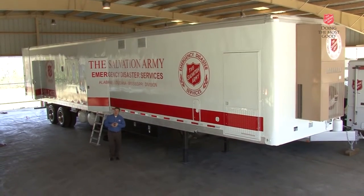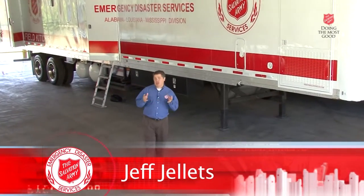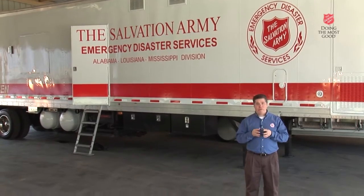Welcome to another episode of Salvation Army Disaster Radio. A few episodes back, Christy Sutton gave you a tour of a Salvation Army canteen — a great unit for most disasters. But when things get really bad, catastrophic, and you've got to pump out thousands of meals a day, it's time to up your game. That's when we bring out a Salvation Army field kitchen — the Goliath of our food service fleet.